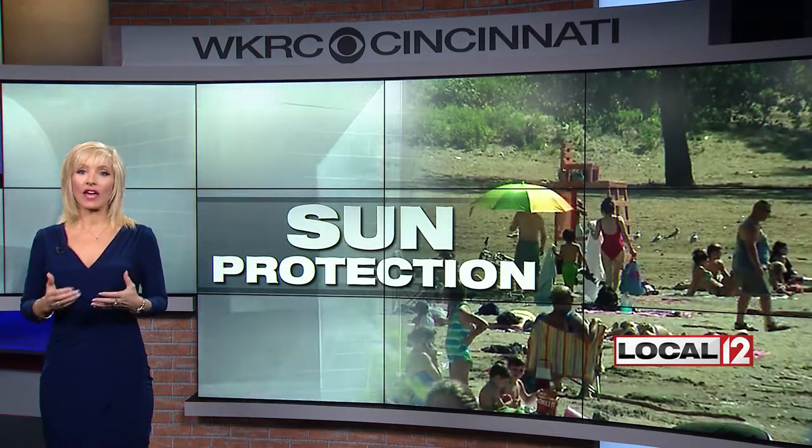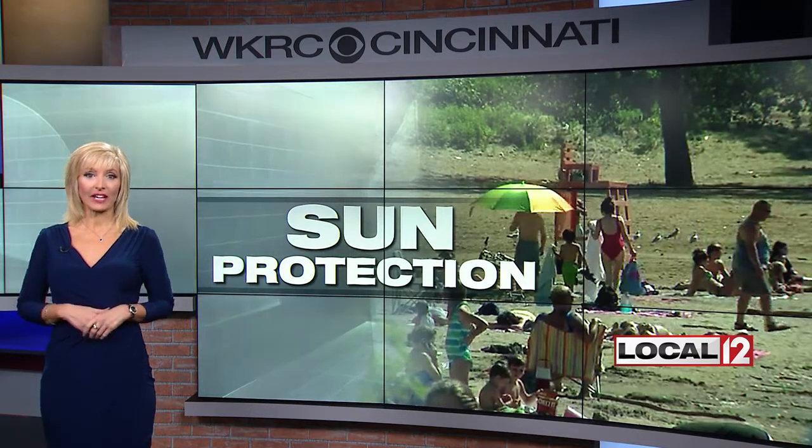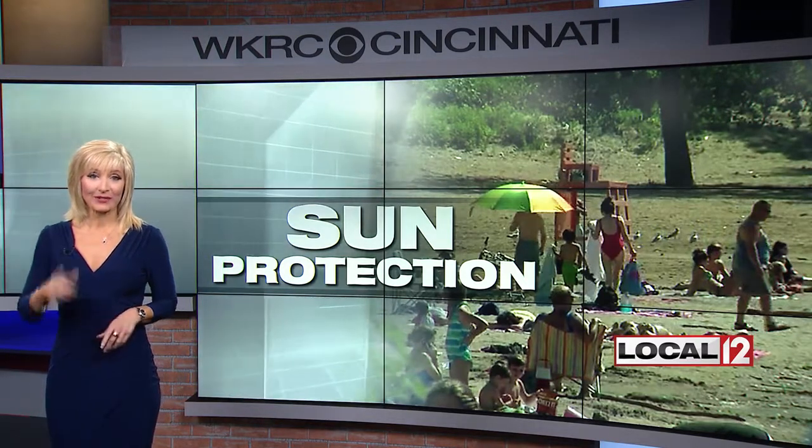Previous studies have shown every burn does damage. Not to mention, you can take a great spring break and make it pretty painful. We're back at 4.